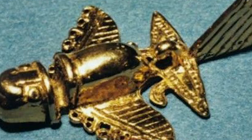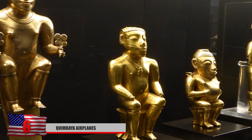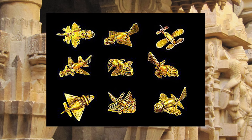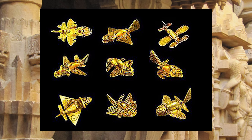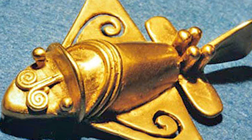Number 6: The Quimbaya Airplanes. These golden artifacts were found in Colombia and made by the Quimbaya civilization. Many believe them to be evidence of ancient civilizations having contact with people who had flying capabilities. Mainstream archaeologists describe these as flying lizards, birds, or insects, but others firmly believe the answers come from out of this world, claiming the objects are far too aerodynamically accurate to be mere representations of animals.